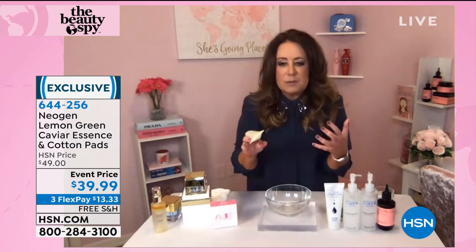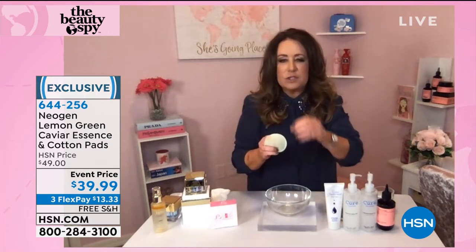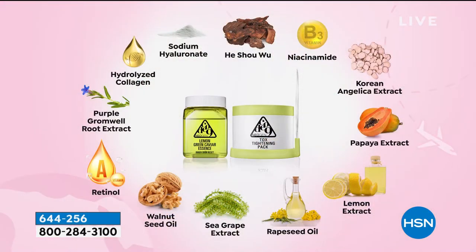That is just incredible — from that special caviar sea grape. They're found at the bottom of the ocean. They look like tiny little grapes and they have the ability to help tighten the skin with niacinamide, rapeseed oil, walnut seed oil, retinol, and hydrolyzed collagen. So if you want the look of that lifted, firmer, tighter looking skin, these pads are for you.